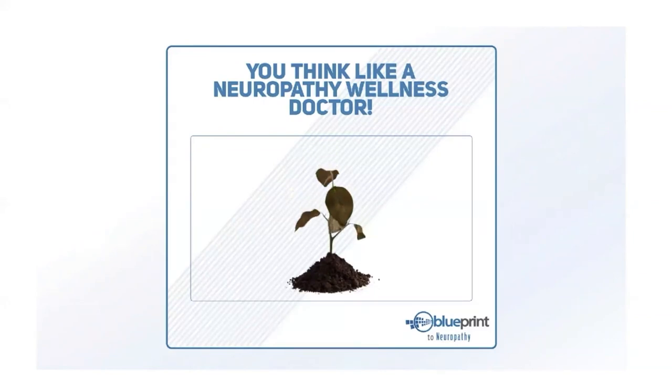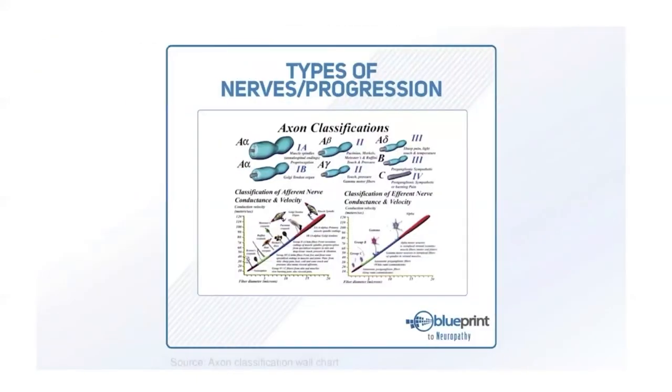We are a living organism just like a plant, with certain requirements. We have different types of nerve fibers — some sense pressure, some sense the position of your feet relative to the ground, some sense vibration, some are for cold, hot, light touch, or heavy touch. Neuropathy usually starts in one foot, progressing over time to both feet and then up the legs.